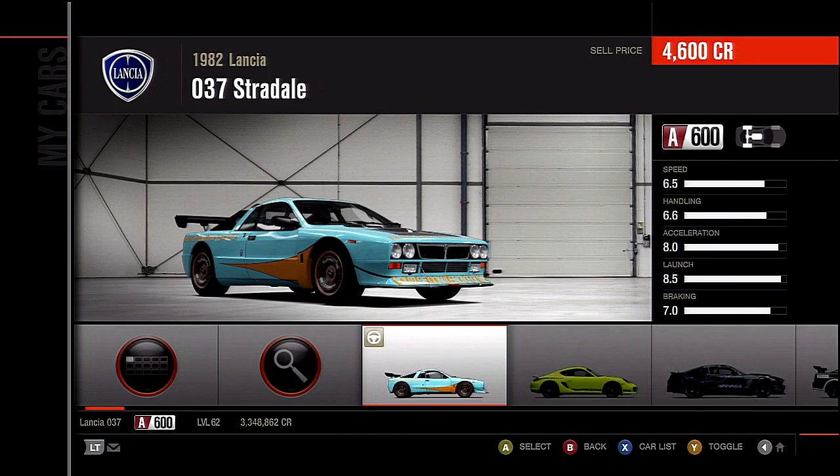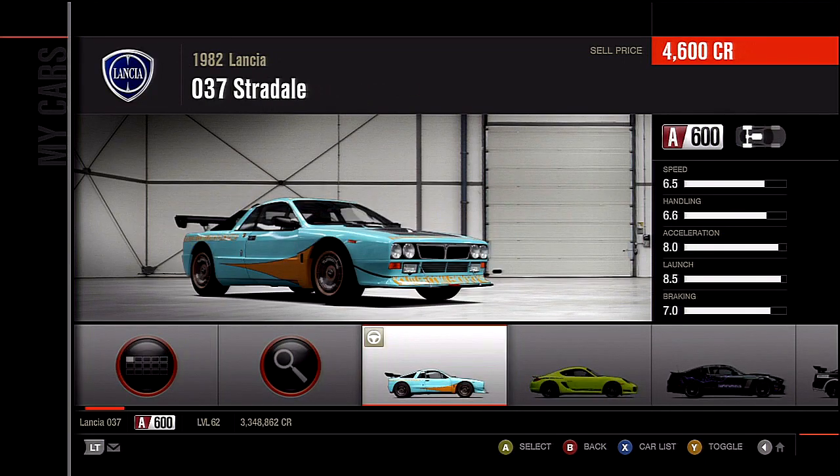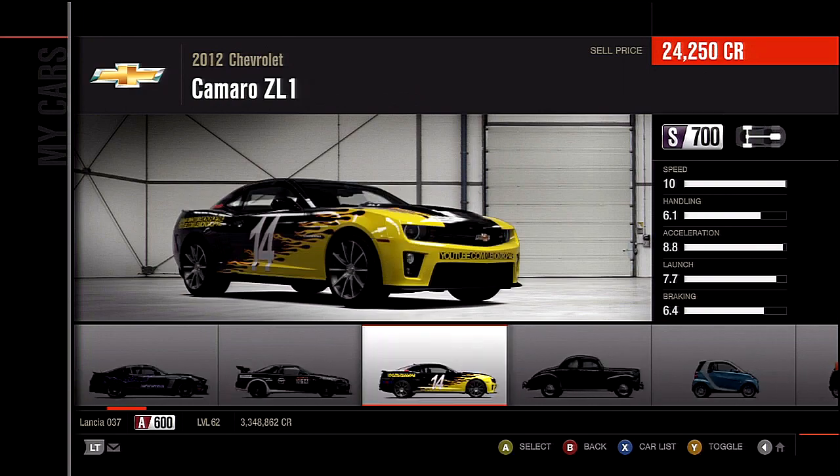Basically, what it is: I have five cars I will be racing online with. I don't do a lot of racing online — it's going to be circuit racing in the A and S classes.